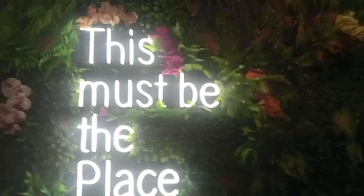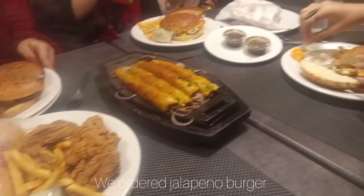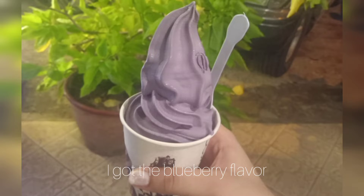We then went to KB's, which had more of a family kind of vibe — really cozy. It was pretty crowded compared to Kebab Cheez. We ordered jalapeño burgers and they were quite good. Now we're having KB's ice cream because it's really famous. I ordered the blueberry flavor and it was so, so, so good. Let's go back home!